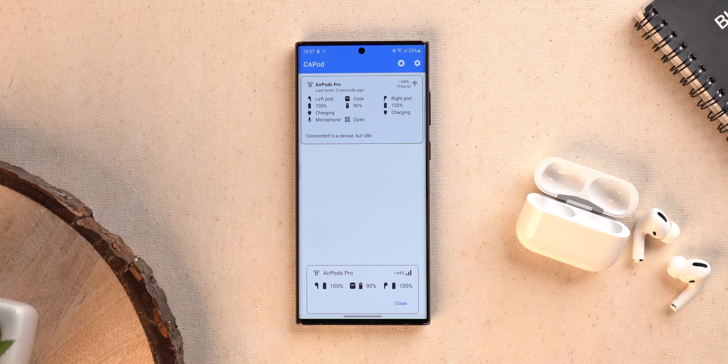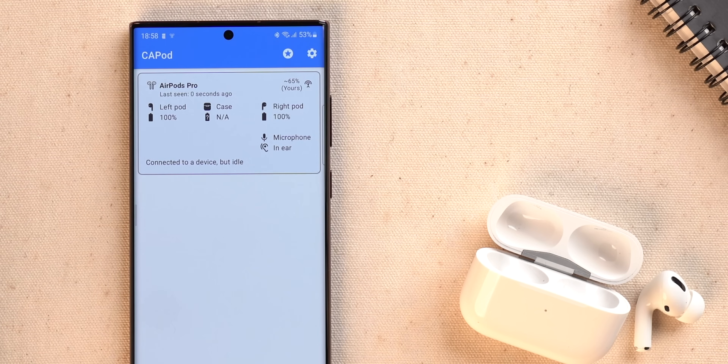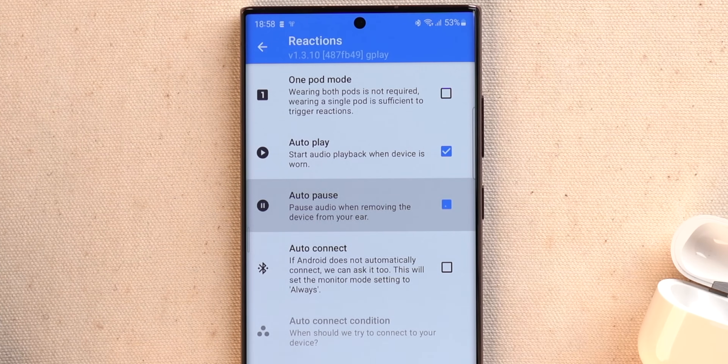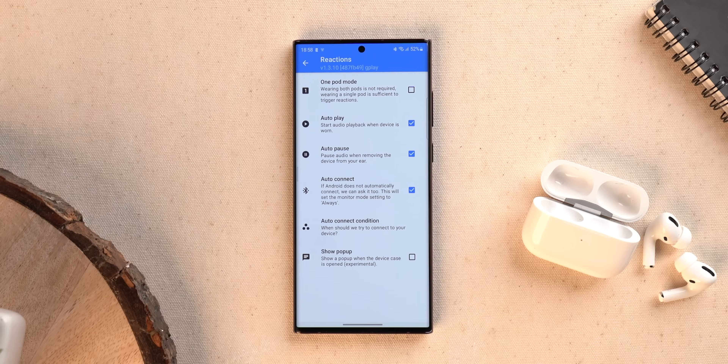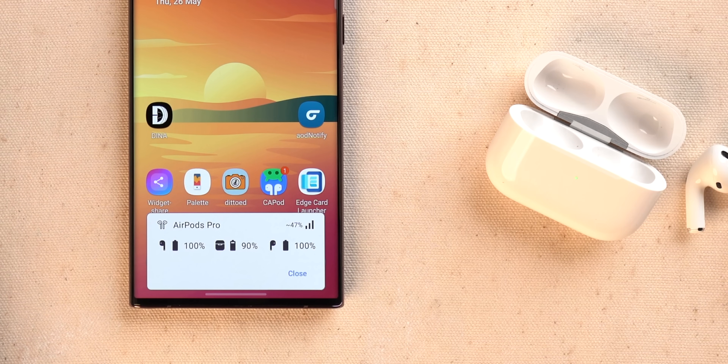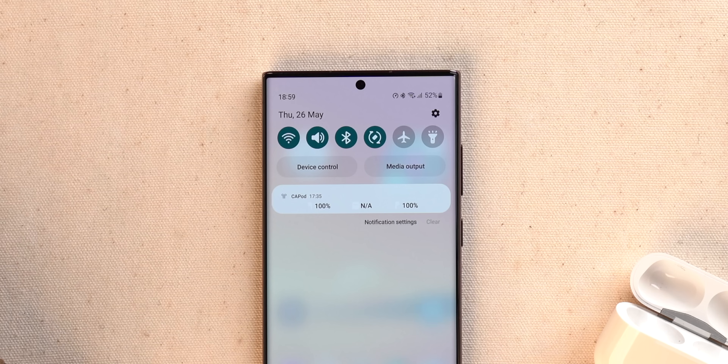AirPods don't really play well with Android smartphones, but if you have both, you need the C-AirPods app. It shows the battery details of both earbuds and the case, detects if an earbud is in the ear or not, and offers auto play and auto pause for automatic audio playback control. There's also an auto connect option for pairing issues, and a pop-up similar to iPhone's battery status display — though that feature is still experimental. You do get a notification showing the battery details of your AirPods.